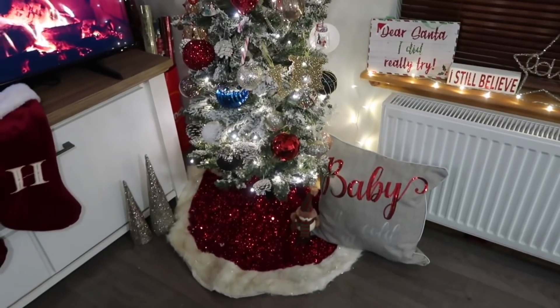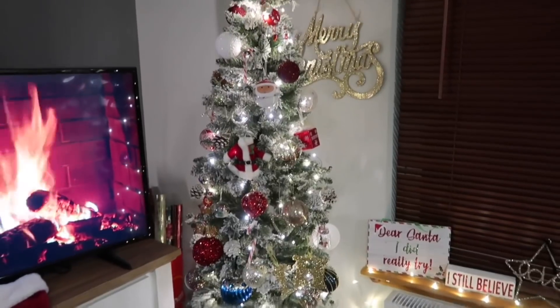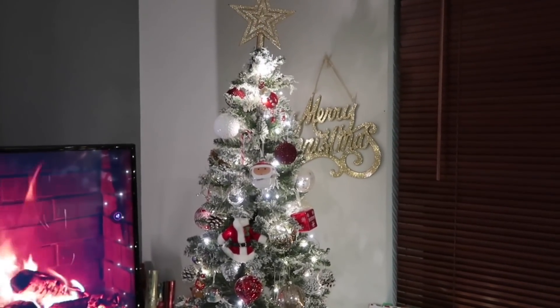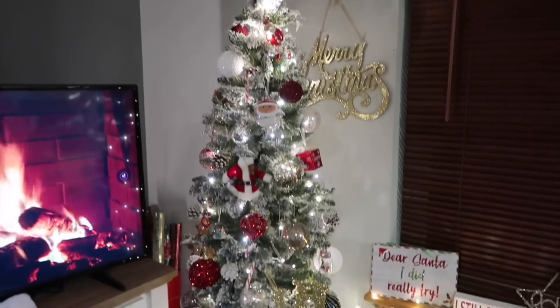Lou, what's your thoughts on the Christmas tree out of 10? I absolutely love it - solid 10. Would you give it a solid 10 this year? I think it's our best, yeah, I absolutely love it. Now I'm going to go and have... Do you want cucumber? Yes please, Lou. What else? Onion, lettuce, you name it. We're making a salad as well to go with our picky dinner.